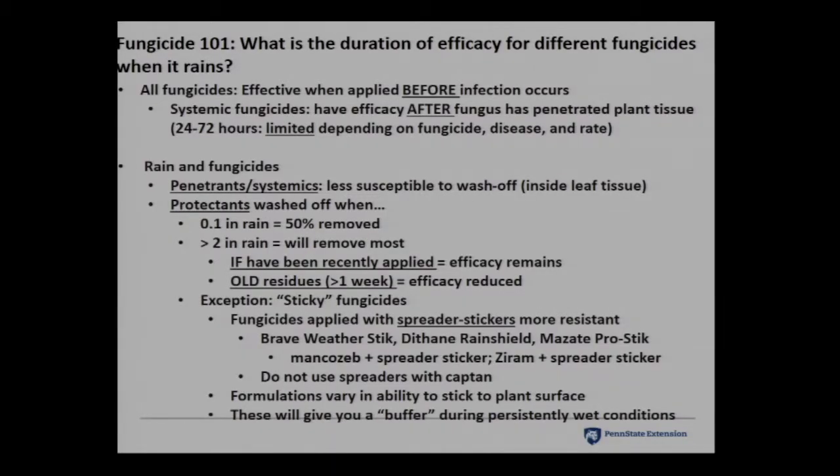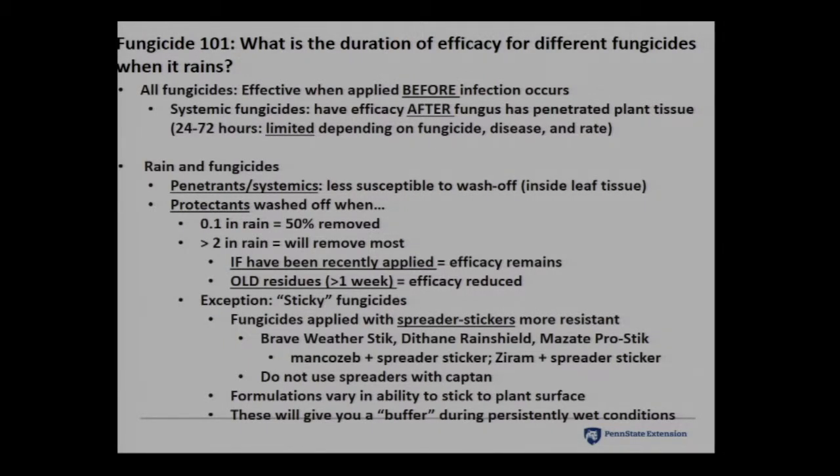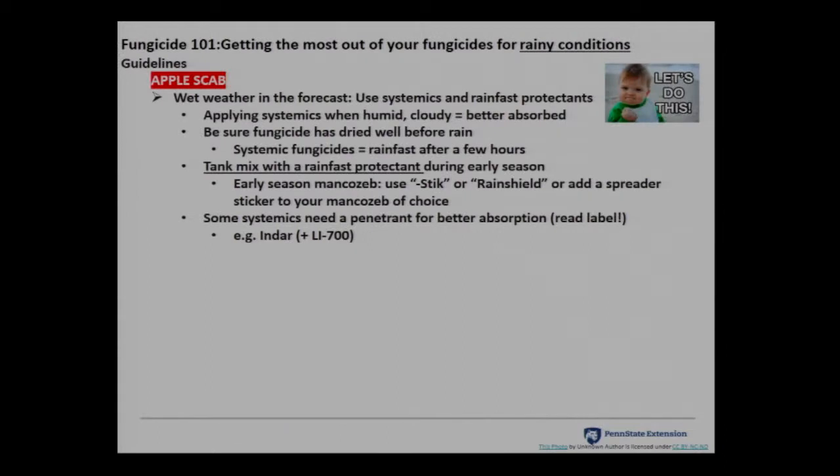Older residues that are a week old or more will have reduced efficacy. Keep in mind how old your residues are and how much rain has fallen. The exception are sticky fungicides with spreader stickers already in them — Bravo Weather Stik, Manzate Pro-Stik, Dithane Rainshield, Roper Rainshield. You can add a spreader sticker to Mancozeb like Coverall or to Xyram. These let the Mancozeb or Xyram stick around longer. Do not use anything that makes Captan more spreadable — Captan is notorious for phytotoxicity issues. Read the label.